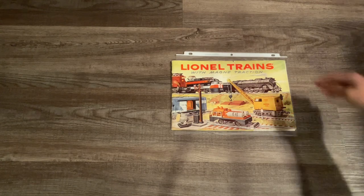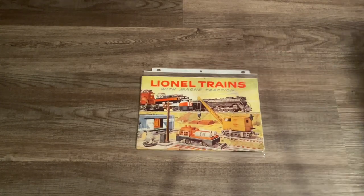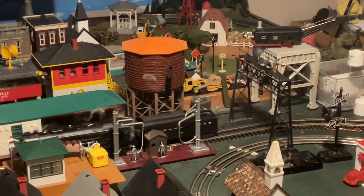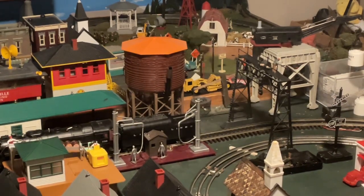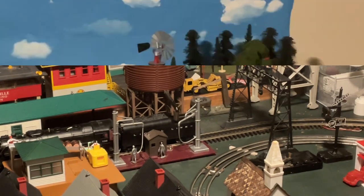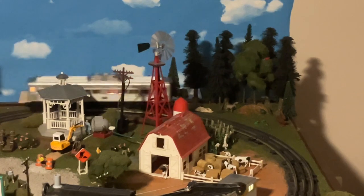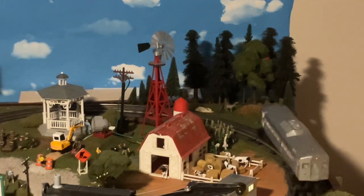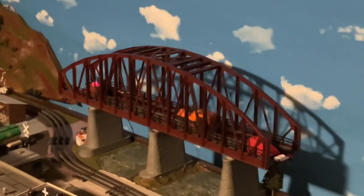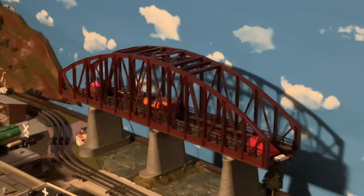I hope you guys have enjoyed this little review on today's episode of Rail Chief 74. As always, my name is Mike - I really hope you all enjoyed watching today's video. Be sure to like, comment and subscribe to my channel and hit the notification bell for any other projects I upload. I'll also be doing a review on the reproduction 2341 Jersey Central FM from 2008 pretty soon, and another live stream this Thursday around 8:30, so keep an eye out. Until then, thank you all for tuning in and I'll see you in my next video.